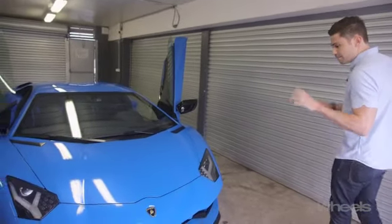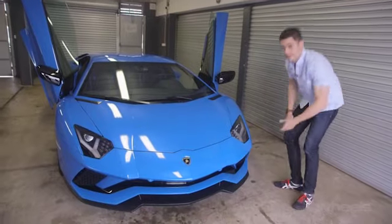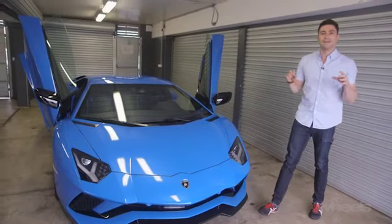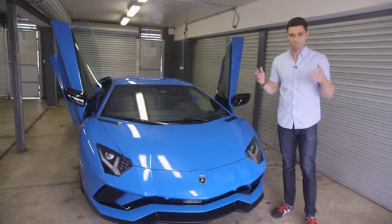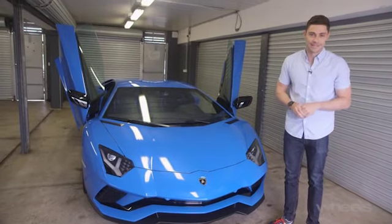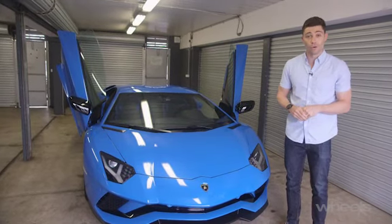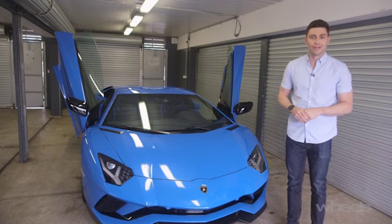So let's start with the styling. The basic Aventador shape remains, but a lot of work has gone in along the front and also at the rear to make the car look lower, wider and generally meaner. But the real purpose is aerodynamics. Lamborghini says that this car produces 130% more downforce than the Aventador it replaces.